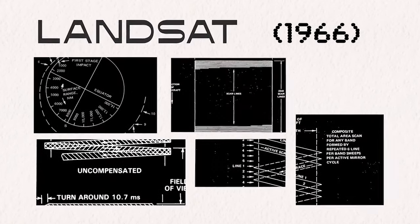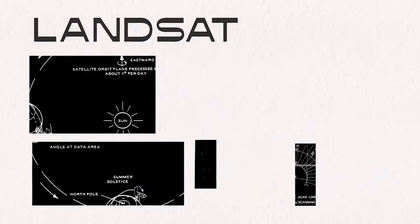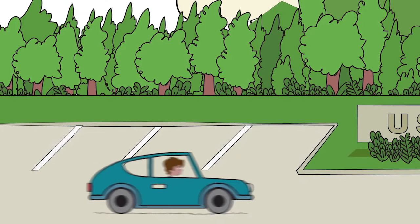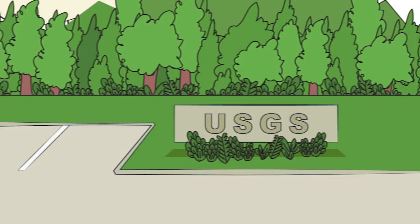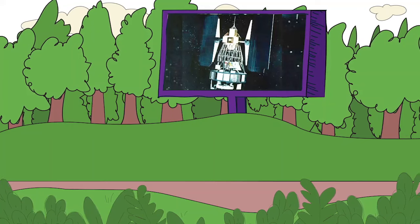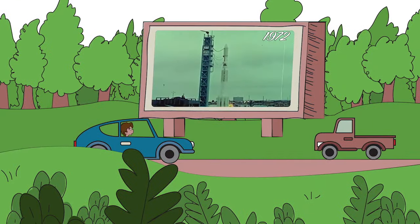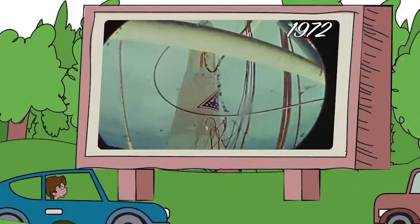In 1966, the U.S. Geological Survey proposed a satellite to study Earth's landmasses. Over the next few years, USGS and NASA researched their options. In 1970, NASA got the green light to build an Earth Resources Technology Satellite — an experiment to study and monitor our planet's land surface from space. Launched in 1972, this was the first digital data of Earth, repeated at regular intervals with geometric fidelity to allow comparison between observations.